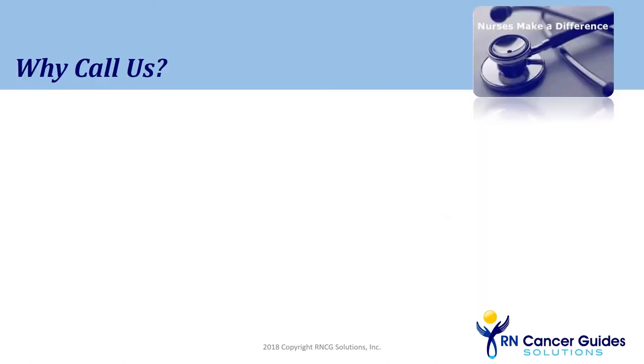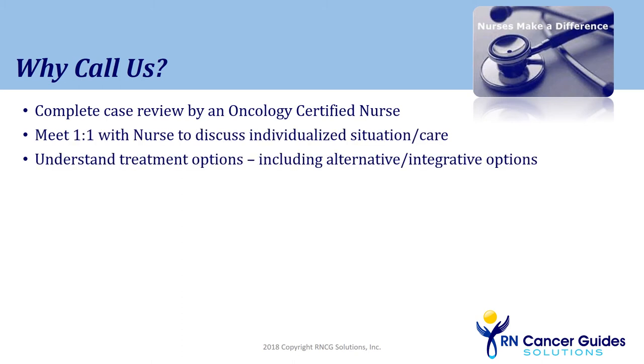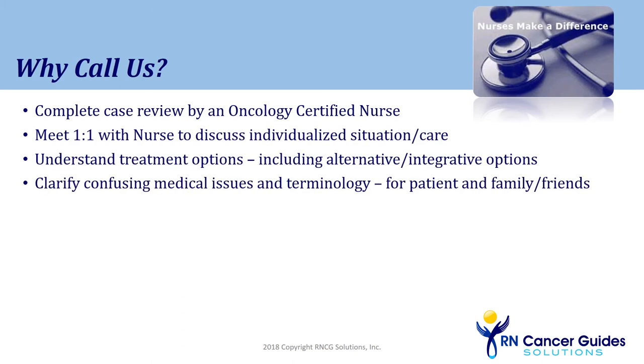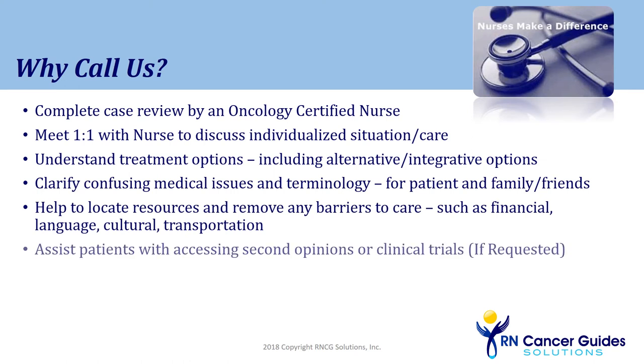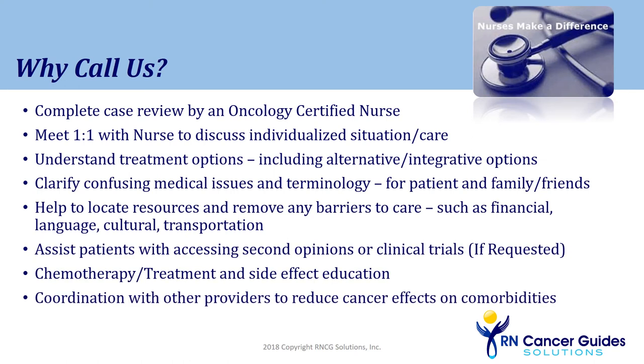So why call us? The employee has at their fingertips someone to review and explain their treatment plans, locate various resources, and assist locating second opinions, all while just holding their hand. All interactions are private and confidential.